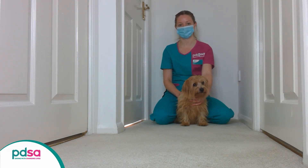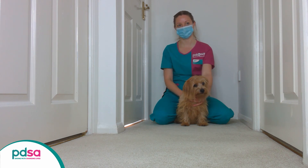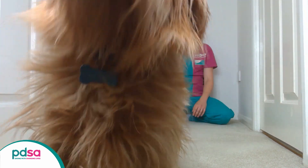If your vet has asked you to take a video of your pet walking, here are our top tips. Try calling them towards you and film them as they get up and walk along. You could try using a treat or a toy to encourage them.